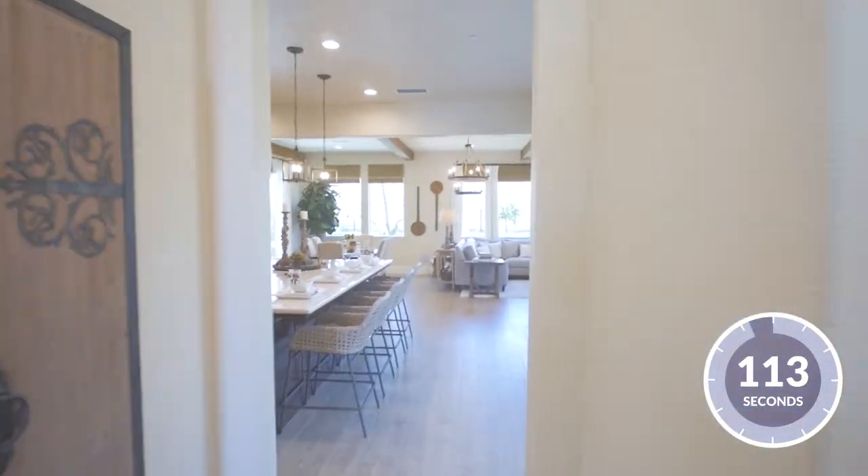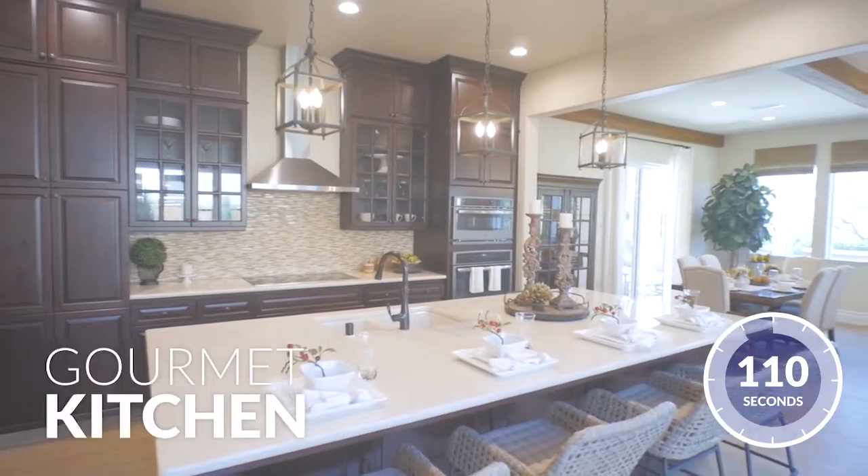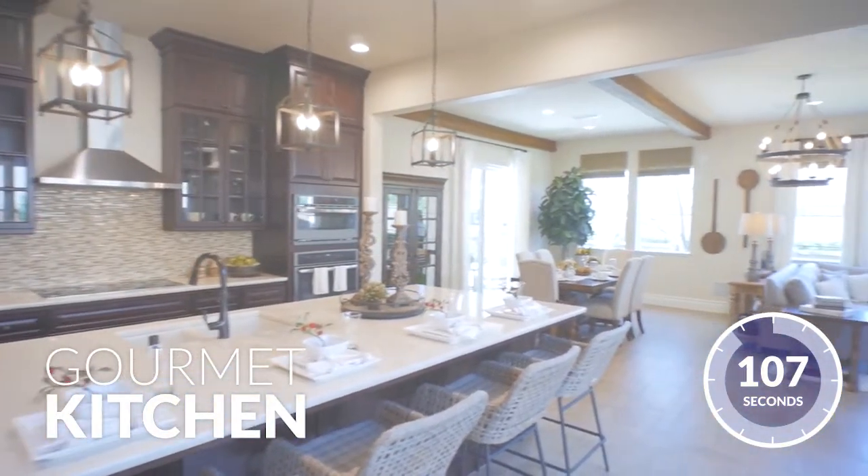The entry leads you directly to the gourmet kitchen, which features an oversized island, stainless steel appliances, and luxurious Kohler fixtures.